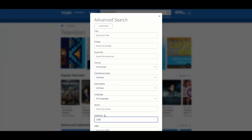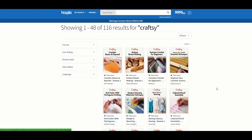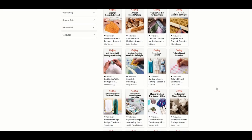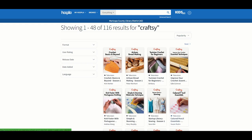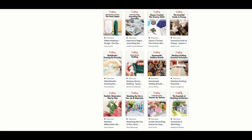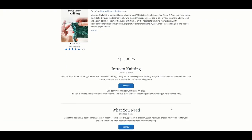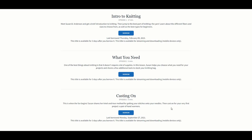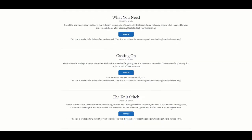Another great collection on Canopy is the Craftsy Collection, a collection of instructional crafting videos. To find them, I went to Advanced Search and searched for Craftsy as the publisher. You can see you can start even from the beginning, learning how to do knitting or other crafts.